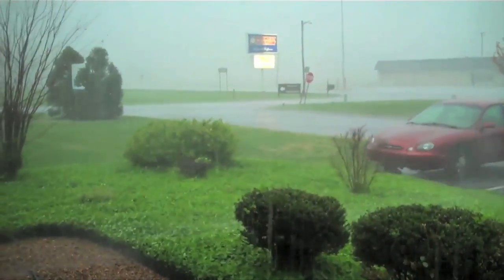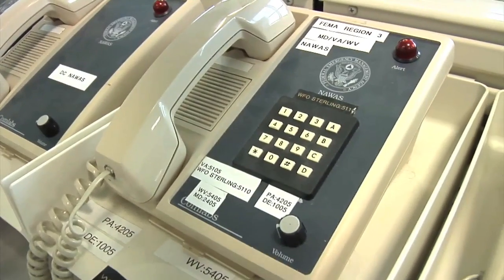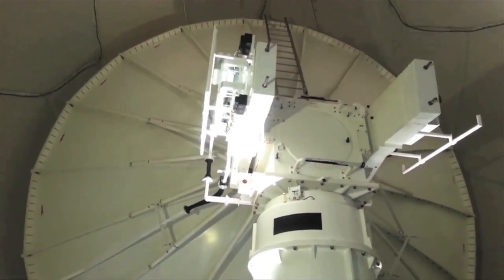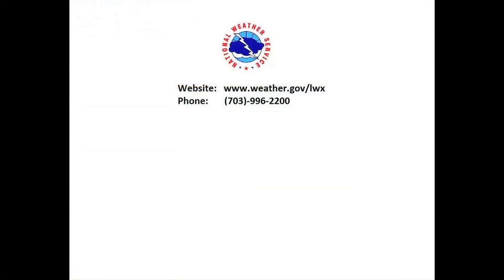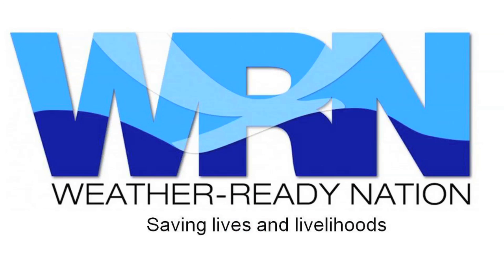So the next time a weather alert interrupts your TV show or a weather icon pops up on your phone, keep in mind that these warnings are the carefully constructed result of ongoing, meticulous work from expert forecasters backed up by state-of-the-art technology. If you see dangerous weather, let us know with a phone call, email or through social media. Your information will add important local details that will help improve those warnings. The vision of the National Weather Service is to create a weather-ready nation, prepared and resilient in the face of extreme weather.